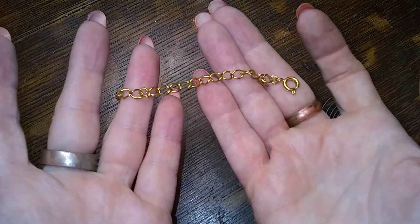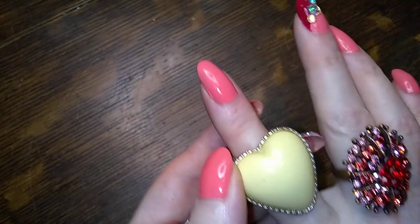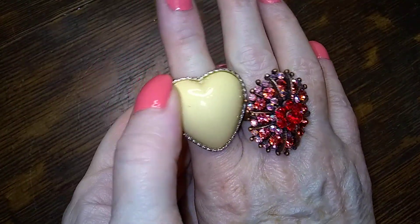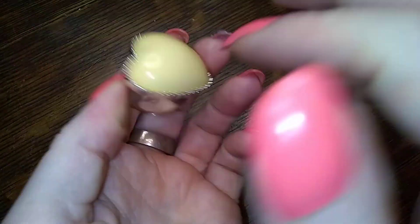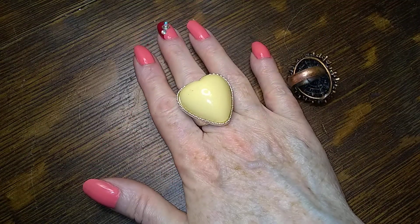Here's another one of those, and here's a little concentric circles earring. Check this one out — it's a big butter-colored fashion ring with a big puffy heart. It's very puffy. Let's see if it'll fit on this finger — oh yeah, there you go.